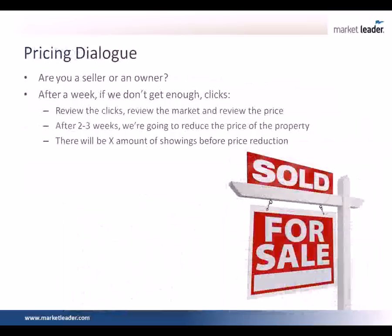Once we've established our price, we've set the tone and the expectation again. Here's what's going to happen, Mr. and Mrs. Seller: we're going to list this home at $300,000. And then after a week, if we don't get enough clicks on the internet, we don't get enough views on the MLS, we don't get enough showings, we're going to review the market, review the price, talk about the marketing. And in two to three weeks, we're going to have a market-to-price adjustment — we're going to reduce the price accordingly based on the data.